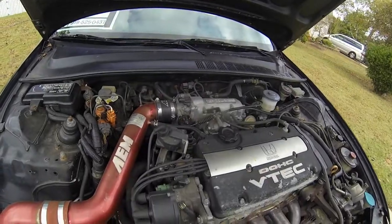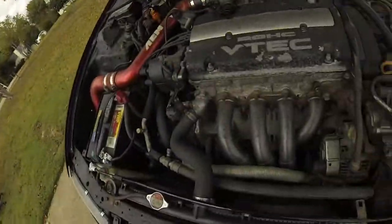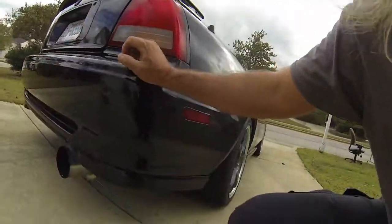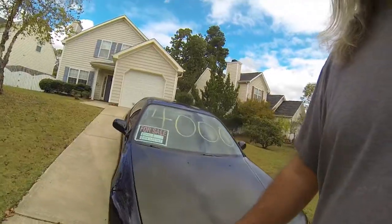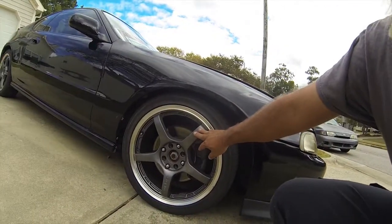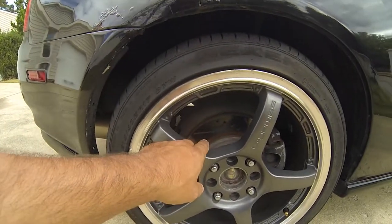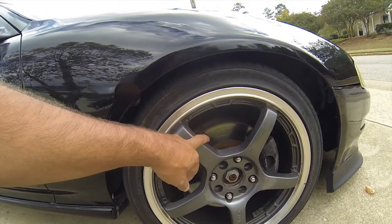It's got an AEM cold air intake — a true cold air intake that goes way down there. It also has headers, an Apexi M1 exhaust, a real Seibon carbon fiber hood, Rays G Games wheels, and the rear brakes are drilled and slotted.